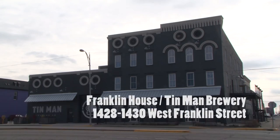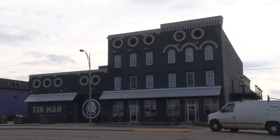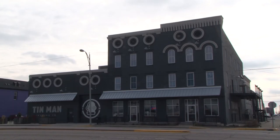This building at 1428 and 1430 West Franklin Street is a survivor. After standing vacant and deteriorating for many years, it has been reborn as the Tin Man Brewing Company.